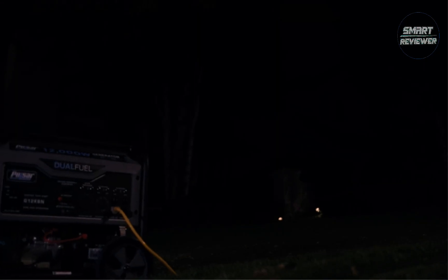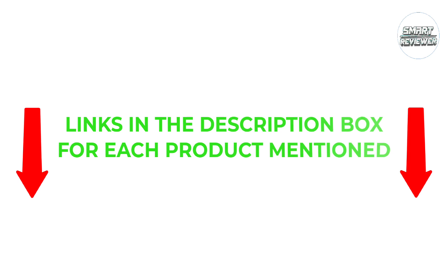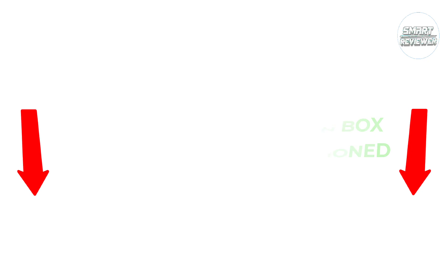After much research, I compiled a list of the best portable generators for construction from reputable brands and found these products very helpful. If you want to know about the price and other information, be sure to check my description. So without any further delay, let's jump into the video.